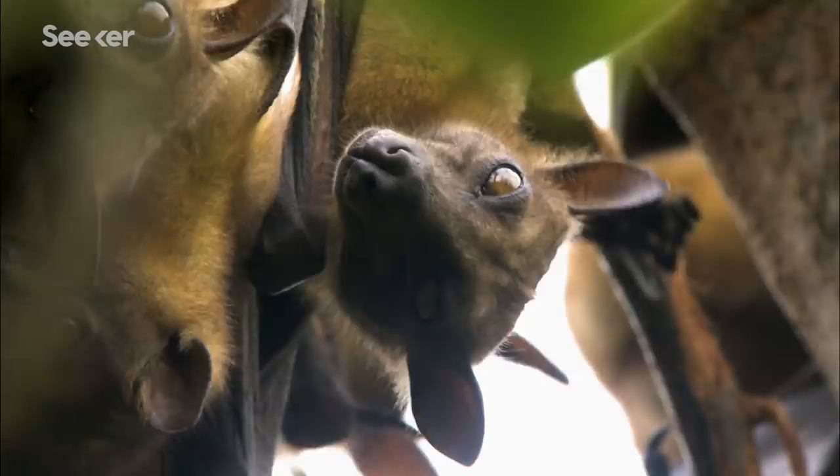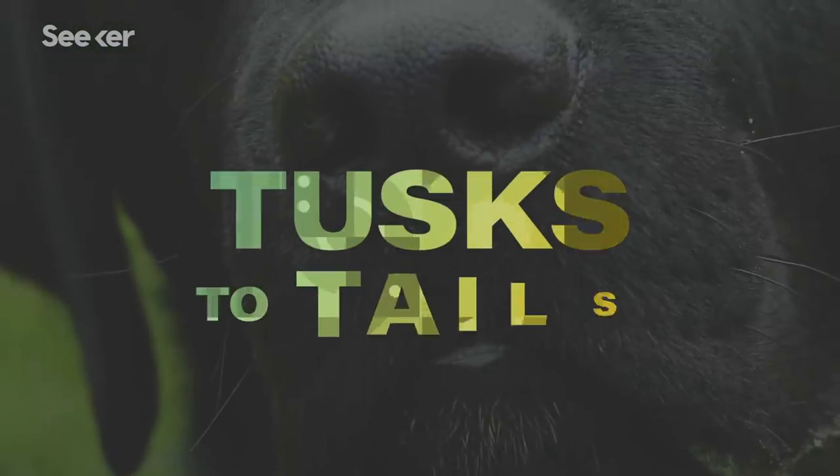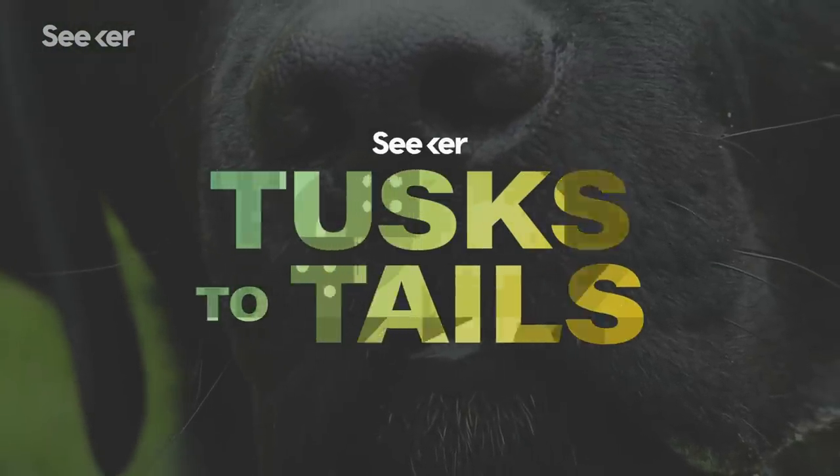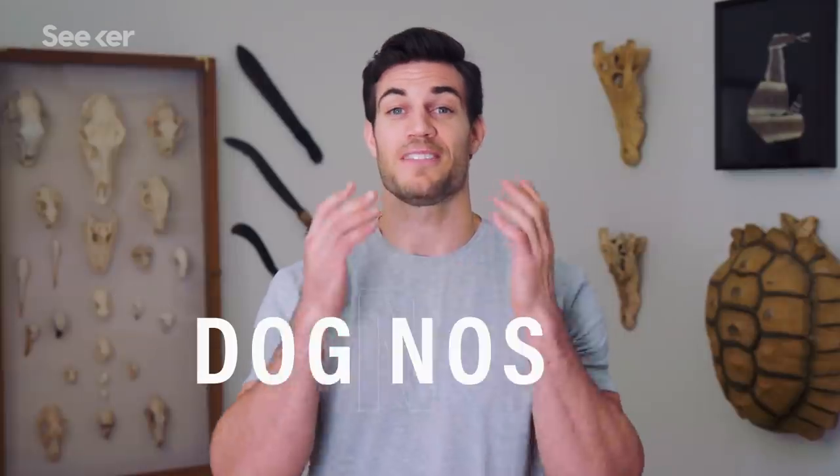A nose contains the organs of smell. After that, noses vary wildly in both aesthetics and function. Now, I want to talk about a nose that is not only highly sensitive but also has the impressive ability to remember smells over long periods of time. They also might be the cutest. I'm talking about dogs.